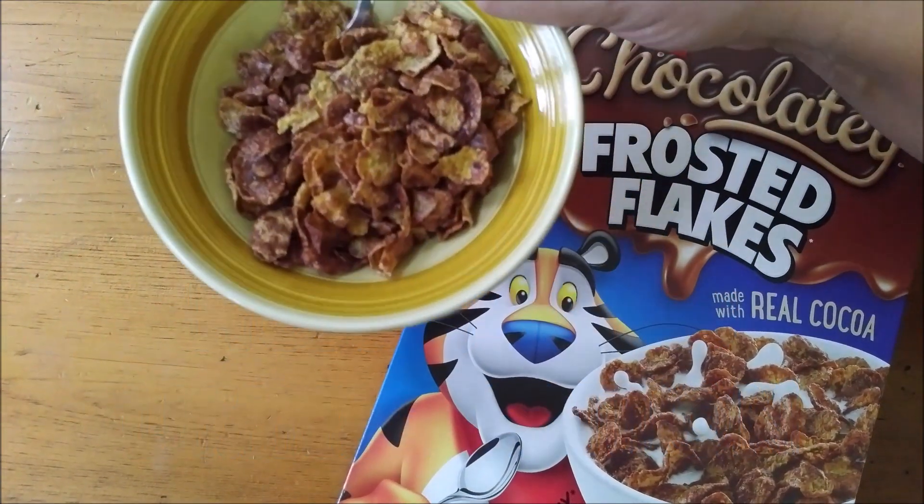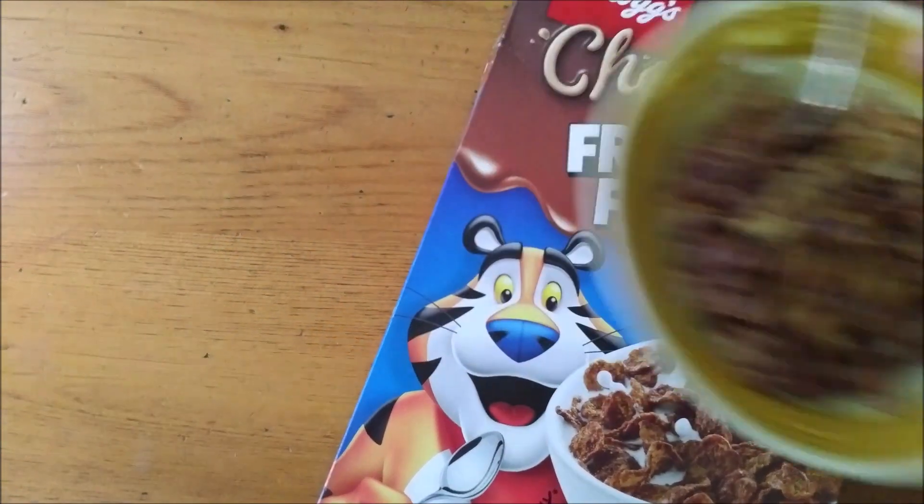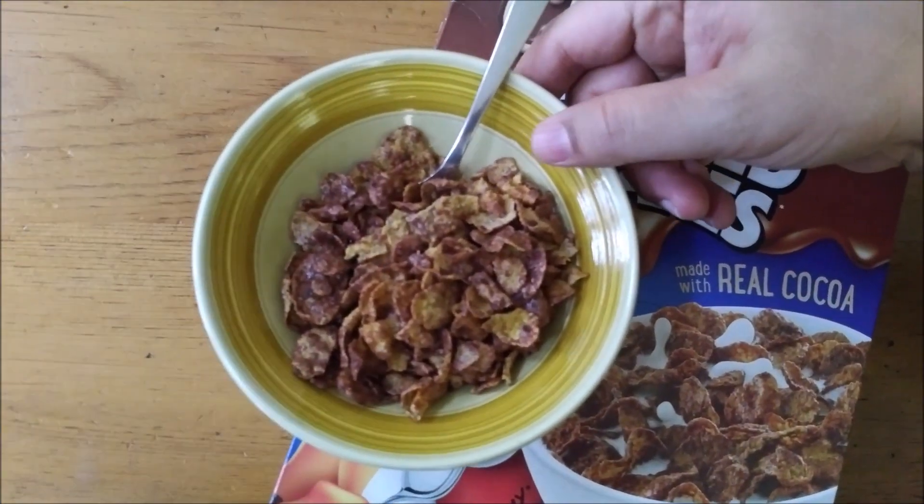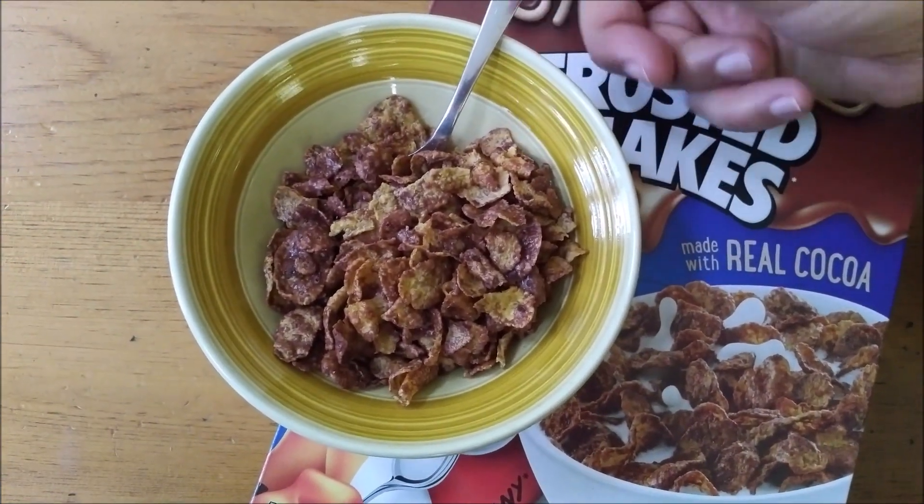This is what the Chocolatey Frosted Flakes look like in Canada. Let's do that quick sniff test — wow, you can really smell that cocoa coming off these frosted flakes. That cocoa smell is really strong.